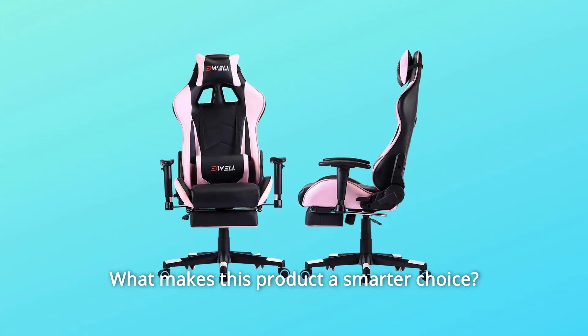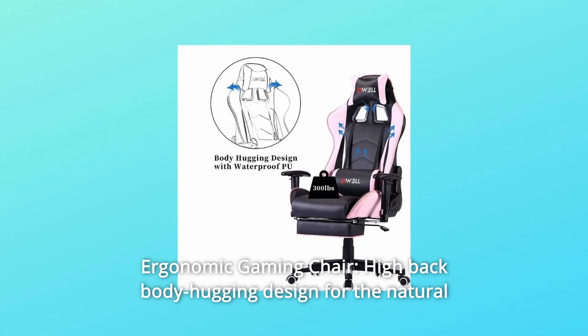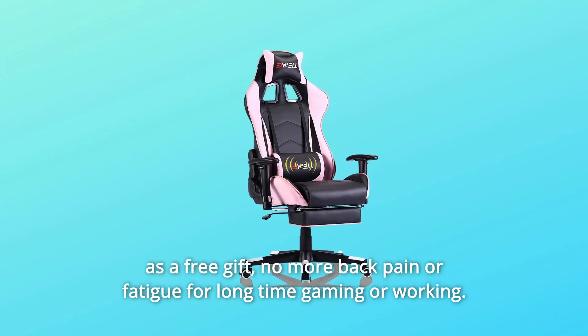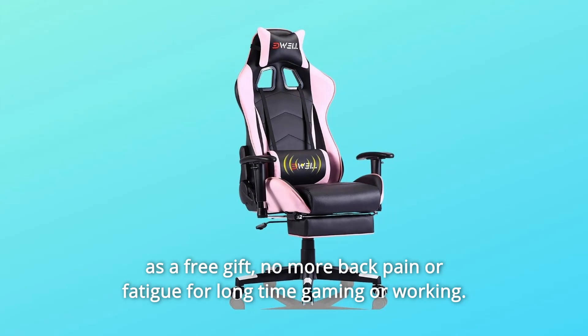What makes this product a smarter choice? Number 1: Ergonomic Gaming Chair — high back, body-hugging design for the natural curvature of a person's back, plus detachable lumbar support and headrest as a free gift. No more back pain or fatigue for long-time gaming or working.